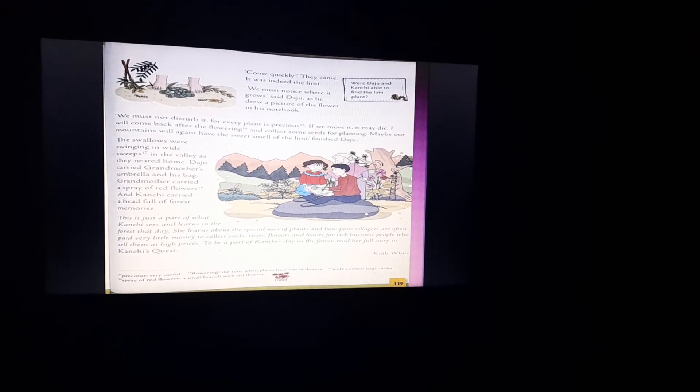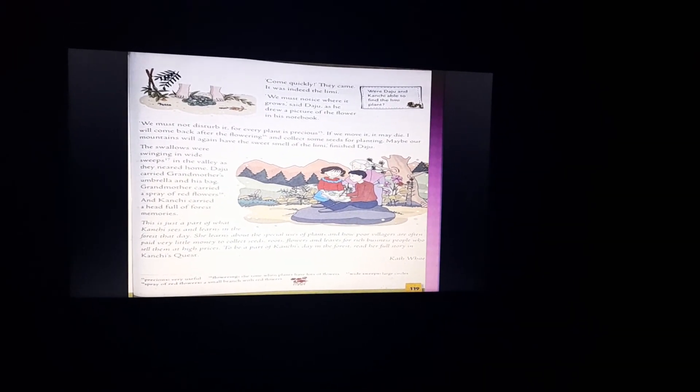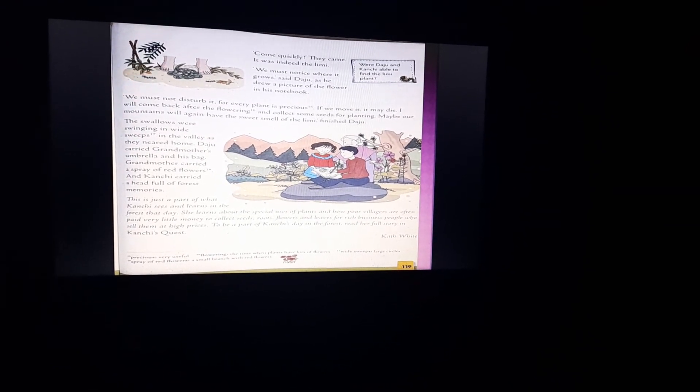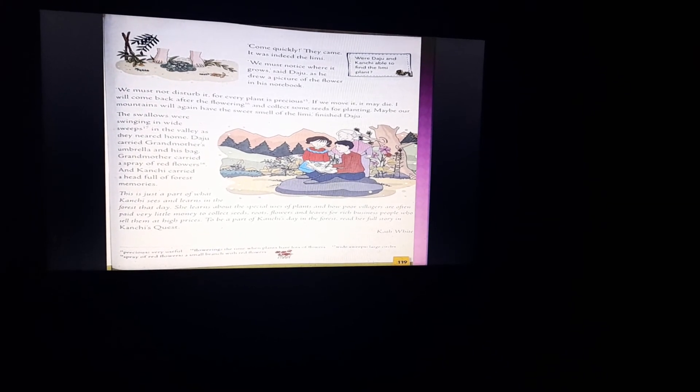Daju said, 'We must notice where it grows,' and drew a picture of the flower in his notebook. 'We must not disturb it, for every plant is precious. If we move it, it may die. I will come back after the flowering season — the time when plants have lots of flowers — and collect some seeds for planting. Maybe our mountains will again have the sweet smell of the Limmy.'